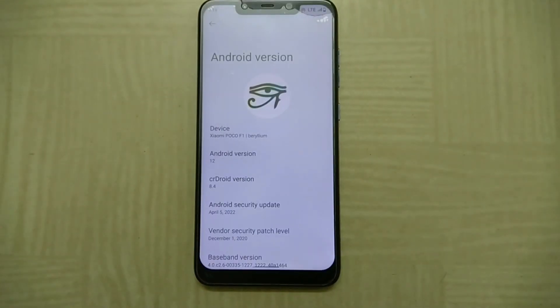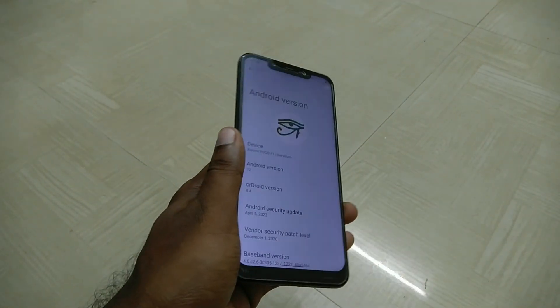Hello there guys, James here. Today I will be sharing with you my usage experience of CR-Droid 8.4 for the Poco F1.